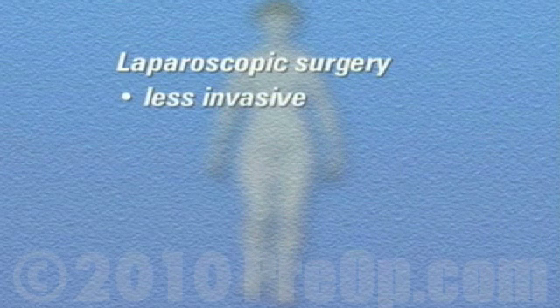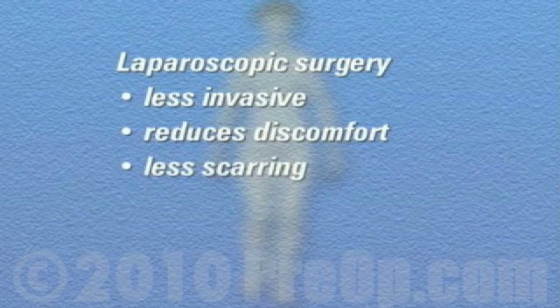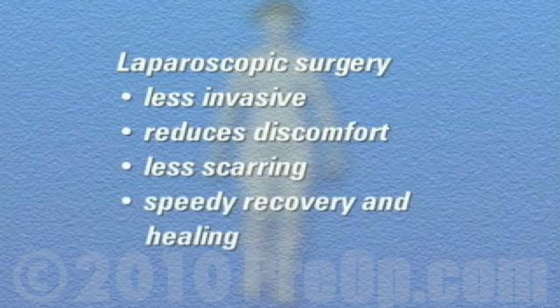Laparoscopic surgery benefits the patient because it is almost always less invasive than traditional surgery, which means that it reduces post-operative discomfort, causes less scarring, and can dramatically speed both recovery and healing.